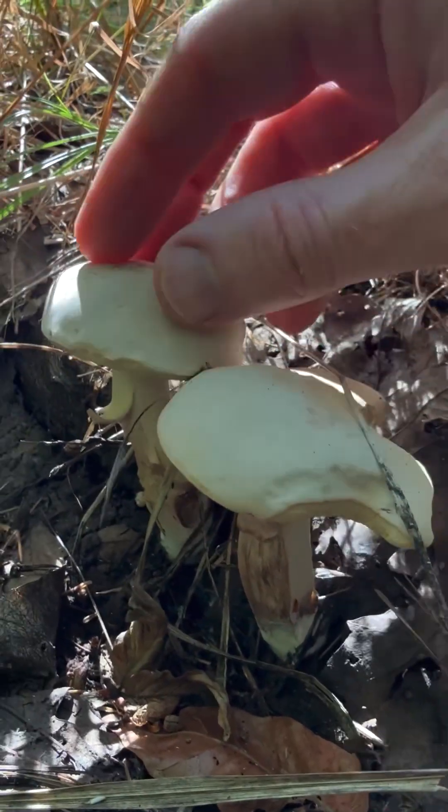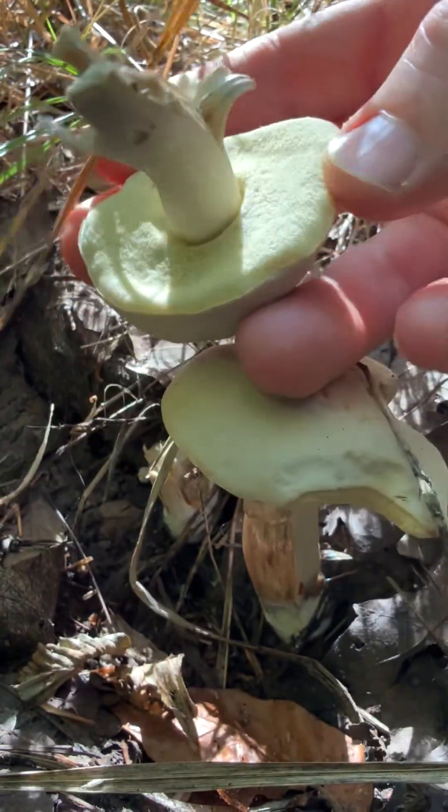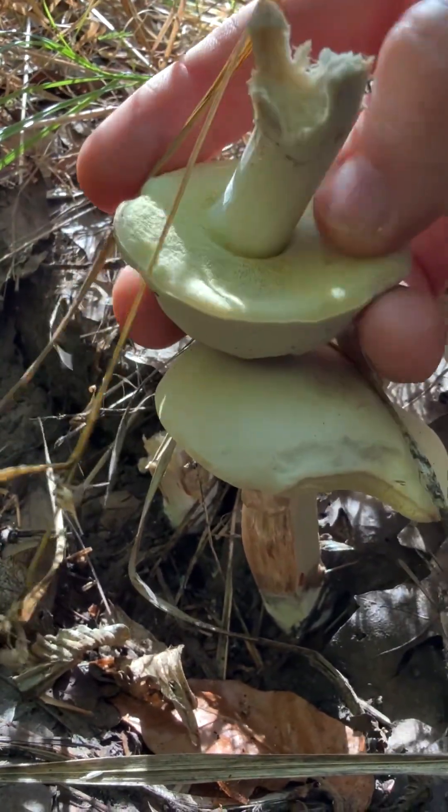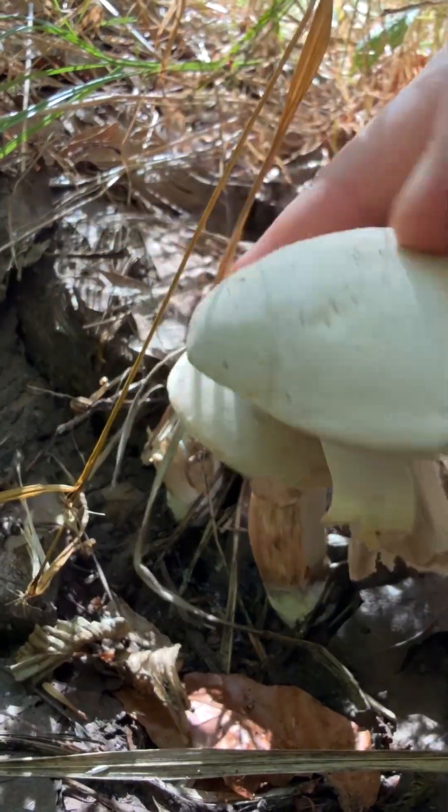What are these boletes? I saw them down in the grass. They're kind of pale. I wonder if they'll stain a little bit blue for me. They're very velvety and suede-like.